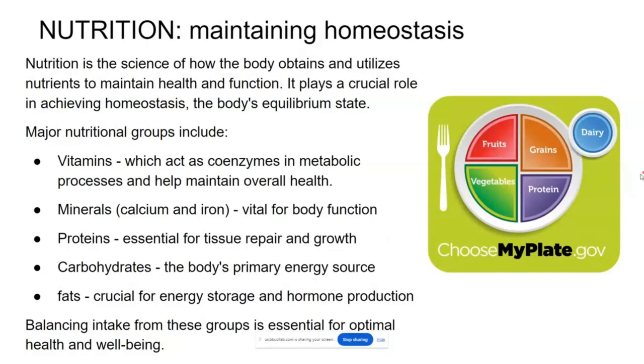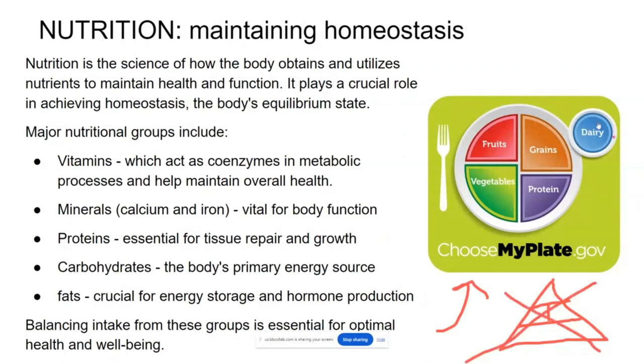One link I have here is choosemyplate.gov. When I was learning about nutrition, we were all about the food pyramid, with grains on the bottom, then vegetables and meats. But now we don't teach it that way anymore. It's more important to have a well-balanced, rounded diet, so now we use the round plate. You can explore the different recommendations for nutrition by the United States government at choosemyplate.gov.